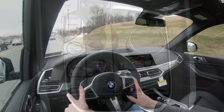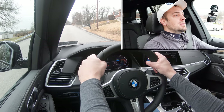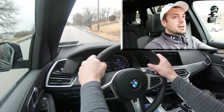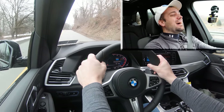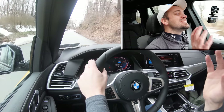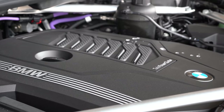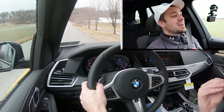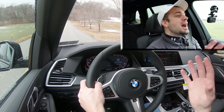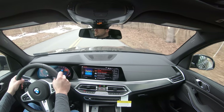Now let's test acceleration — in Sport mode, from a standstill... oh god, wow! You can feel it in the gut of your stomach. This is why I mentioned at the beginning you don't need a more powerful engine than the turbocharged inline-six on the xDrive40i. No slippage whatsoever, it pins your head into the back of the seat. The acceleration, paddle shifters, and driving dynamics are absolutely amazing on this X5.